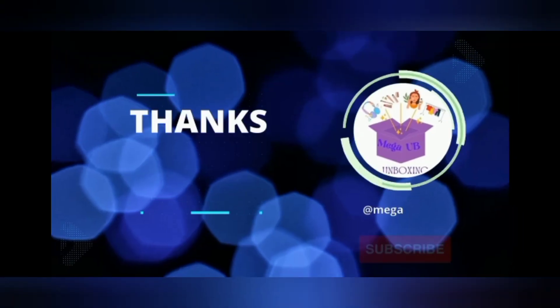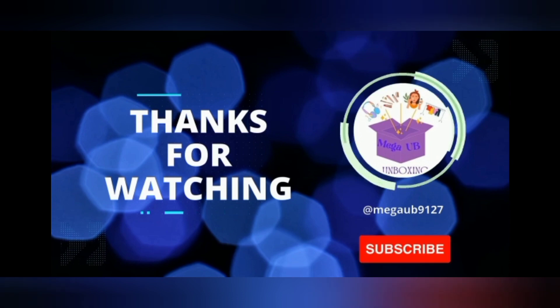I hope you liked this video and don't forget to subscribe. Thank you.